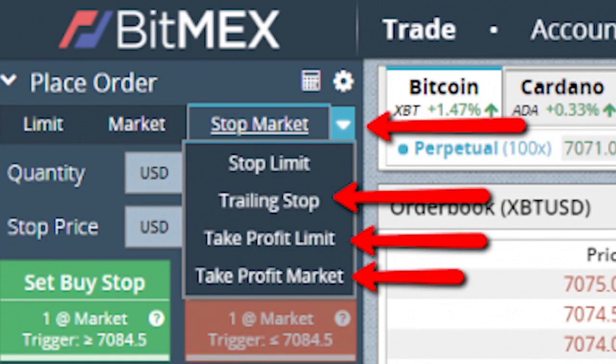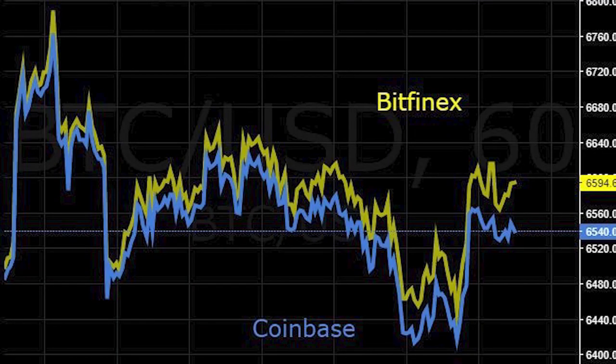TRATERS allows users to view large market orders and liquidations across 8 cryptocurrency exchanges, including BitMEX, BitFinex, Coinbase, and Binance.